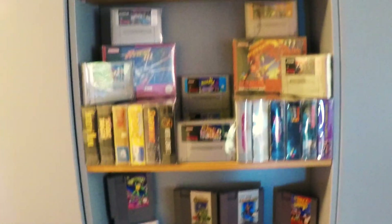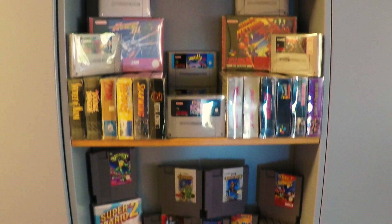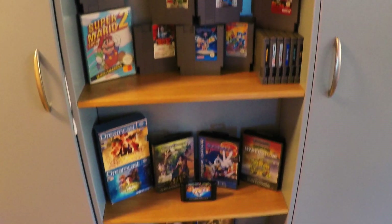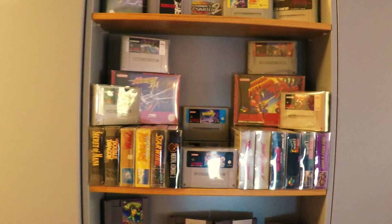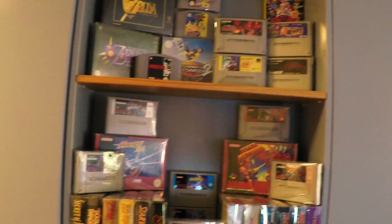So that's it guys — those are my favorite games that I've found during the last 3 years. Please comment, or better yet make a video of your own gaming shelf — that would be awesome to see what you have as your favorite games that you've found. See ya!